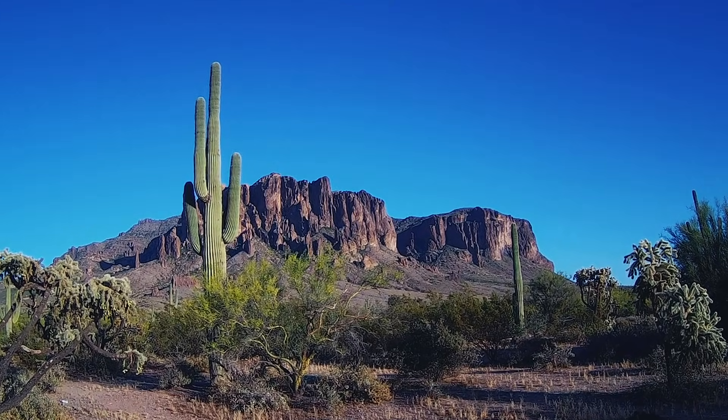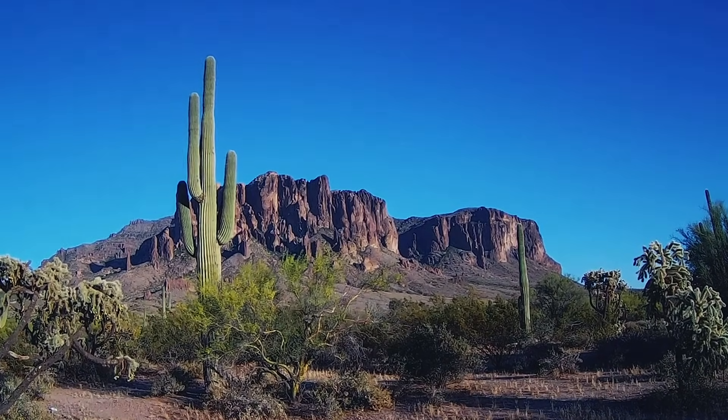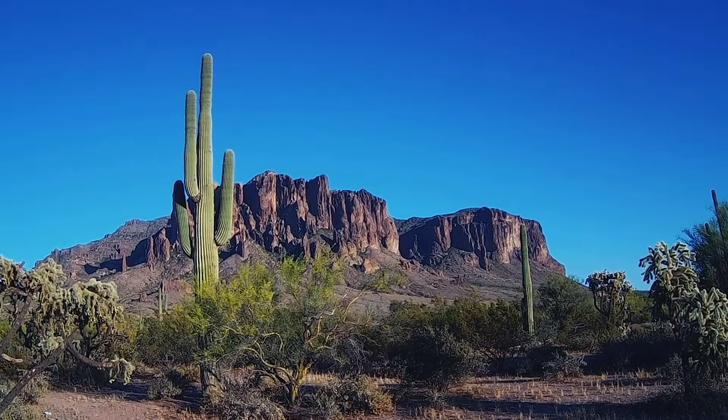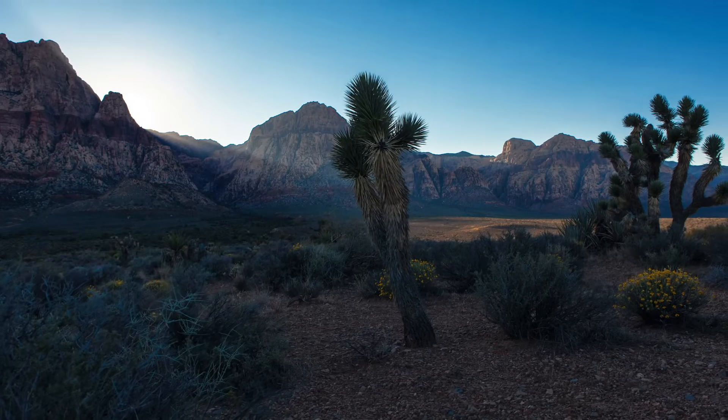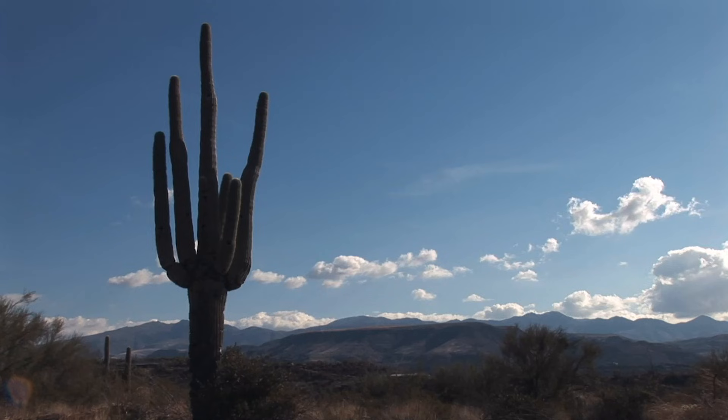In the more temperate and lush Sonoran Desert, which spans the American states of Arizona and California and parts of northern Mexico, hundreds of species of cacti thrive, including the mighty saguaro.